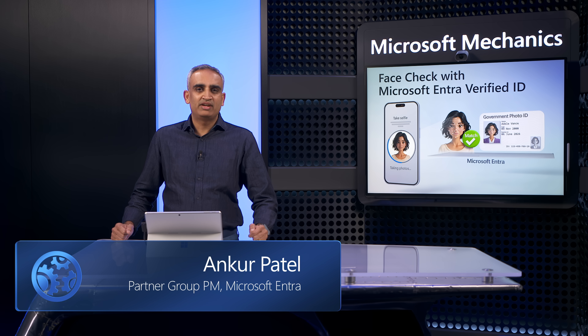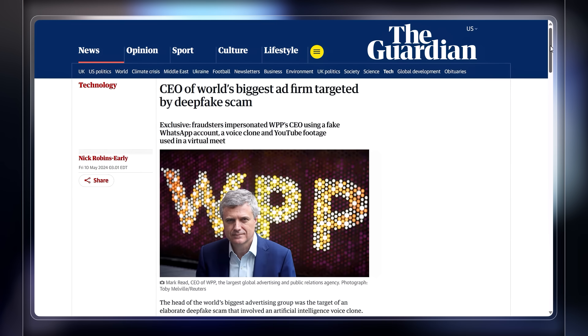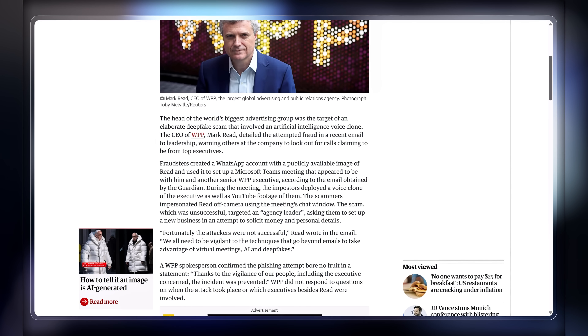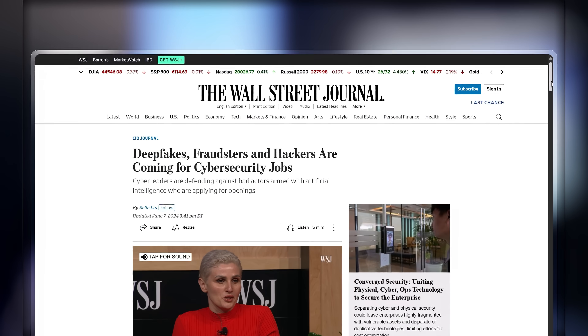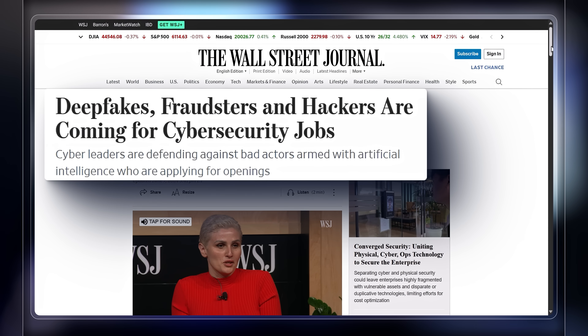Remote impersonation attacks are on the rise, and with the rise of remote work and as AI technology gains ground as both an ally used for good and as an adversary used for nefarious activities, there's a growing risk of deepfake impersonation attacks resulting in account takeover or even hiring fraud.